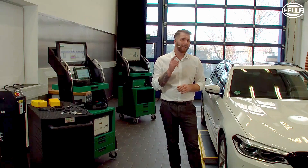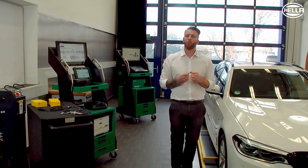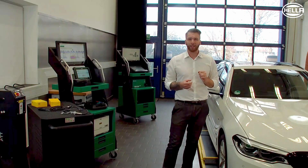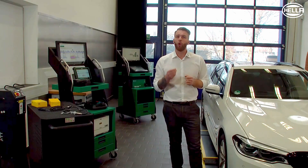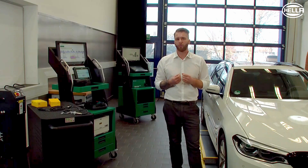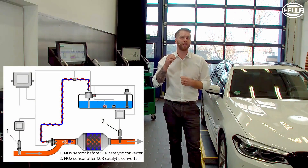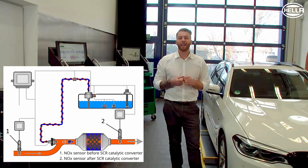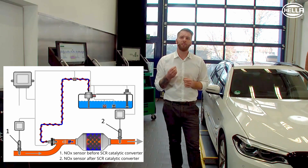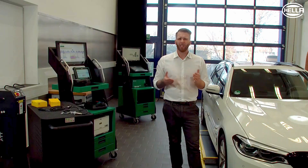The control unit then uses this information to calculate how much AdBlue needs to be injected upstream of the SCR catalytic converter in order to achieve optimum nitrogen oxide reduction. If the system has a pre-cat and post-cat sensor, the downstream sensor has the task of determining the efficiency of the reduction catalytic converter.